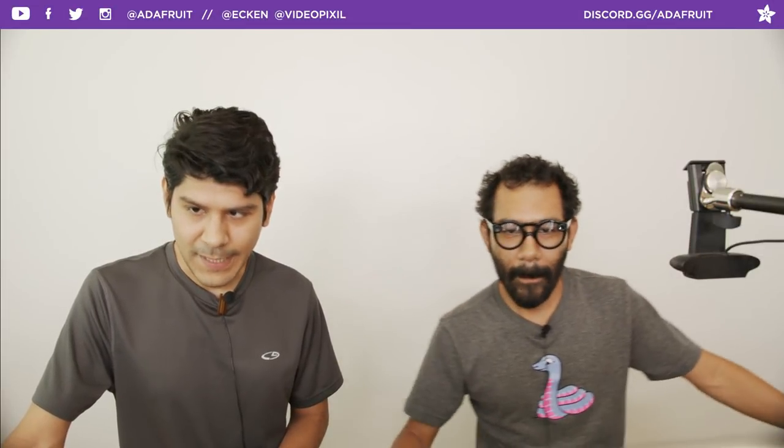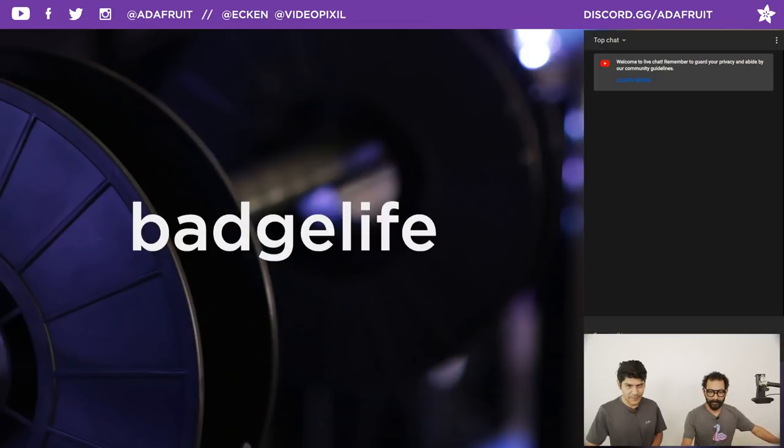Hey, what's up, everybody? Welcome back to another 3D Hangout. My name is Noah Ruiz, I'm a designer here at Adafruit. Joining me every week is my brother Pedro. I'm Pedro Ruiz, creative tech here at Adafruit. Every week we come to share 3D printing projects featuring electronics from Adafruit. This is the show where we combine 3D printing and DIY electronics to make inspirational projects for you folks. Let's kick off the show with today's coupon code.